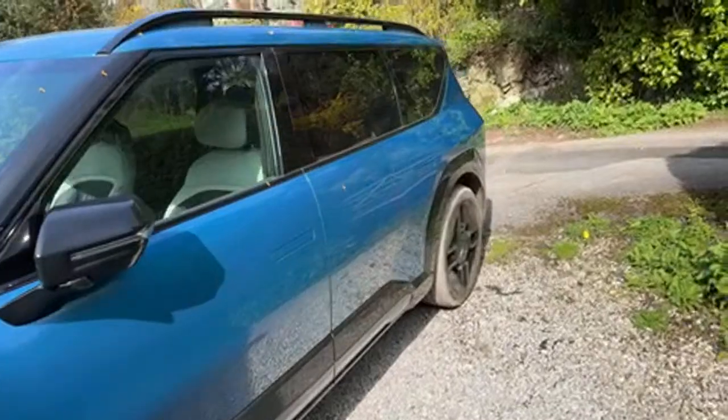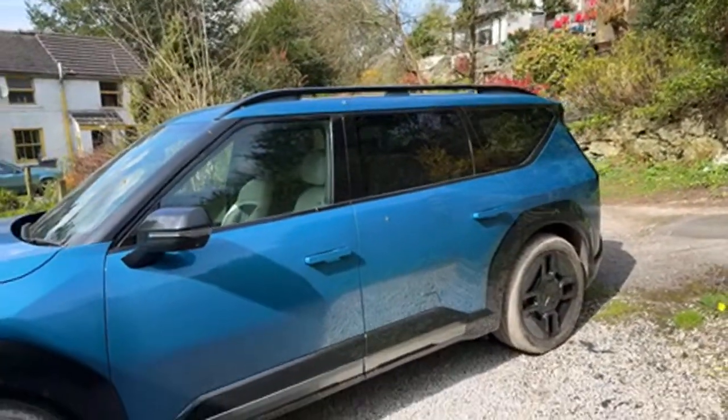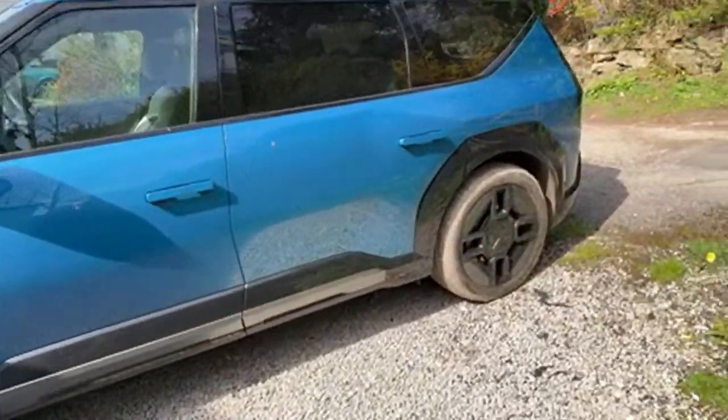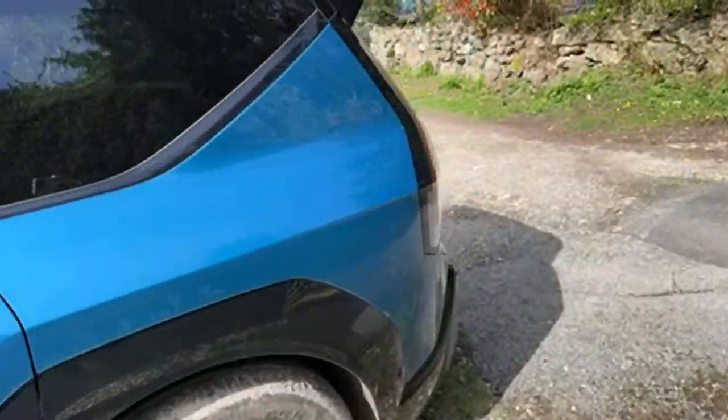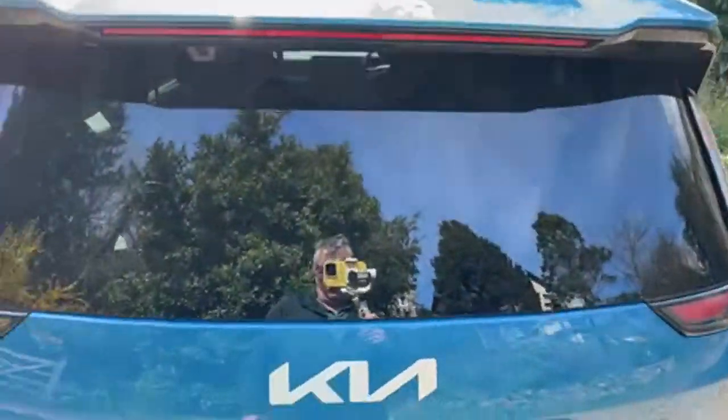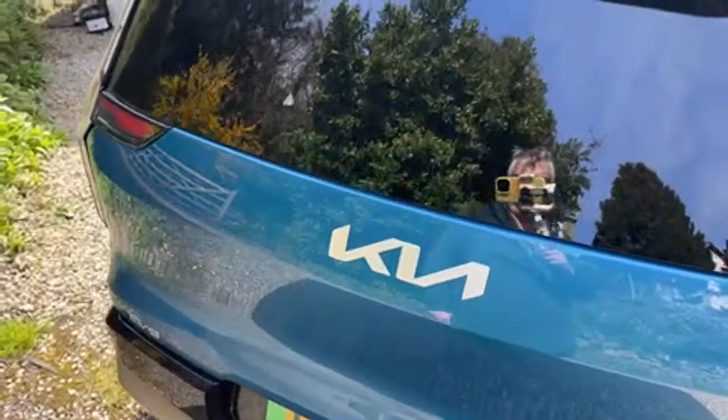These start at around £65,000 for an Air — this is a GT Line. You can also get a GT Line S. No GT as yet, but knowing Kia it's not beyond the realms of possibility.